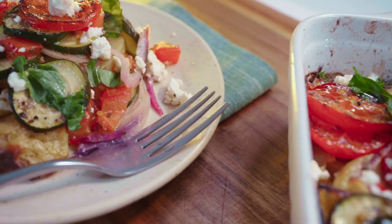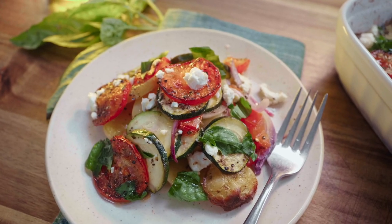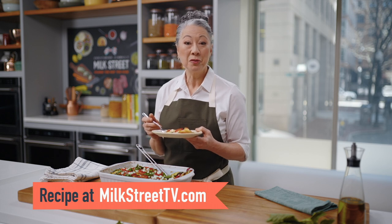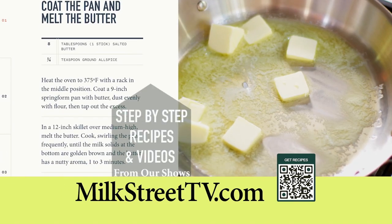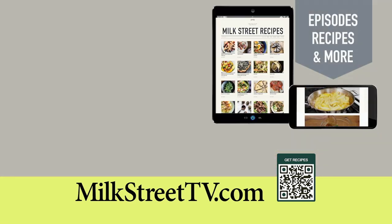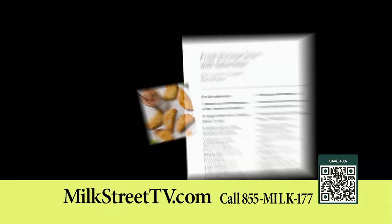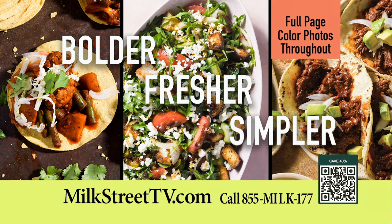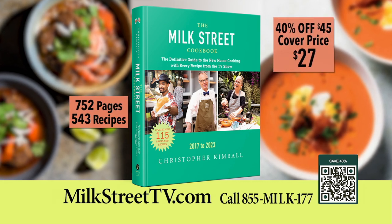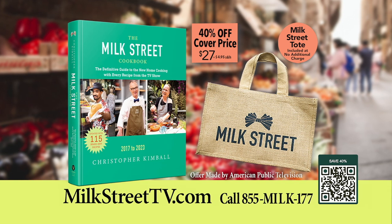This is one of my favorite combinations — baked tomatoes, zucchini, onions, and that warm feta on top. I could eat this every day. This is so delicious. You can get this recipe and all recipes from this season of Milk Street at MilkStreetTV.com. All episodes and recipes from this season of Milk Street Television are available for free at our website, MilkStreetTV.com. The new Milk Street Cookbook is now available and includes every recipe from our TV show — bolder, fresher, simpler recipes. Order your copy for $27, 40% less than the cover price, and receive a Milk Street Tote with your order at no additional charge.